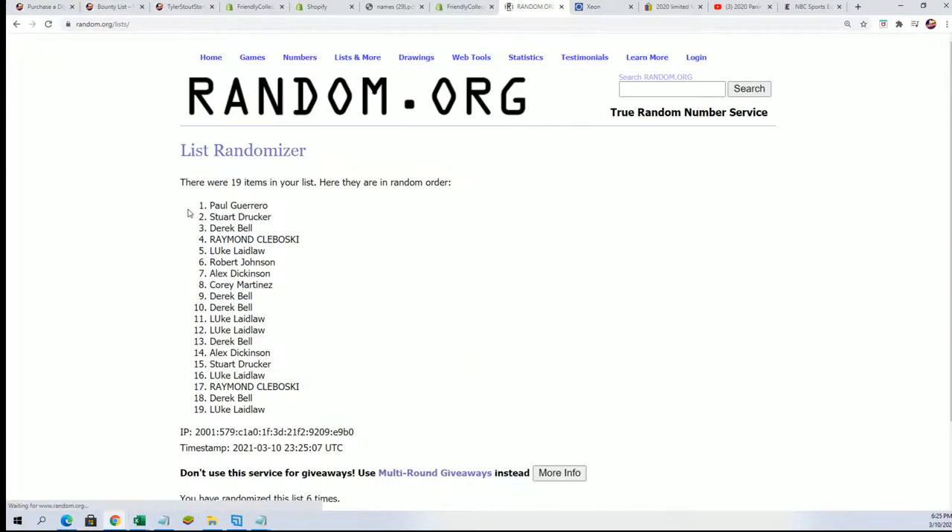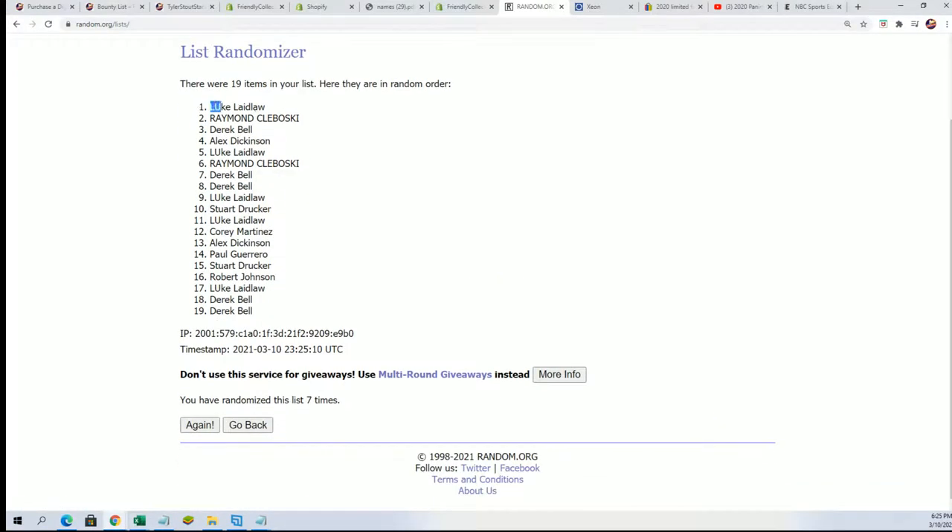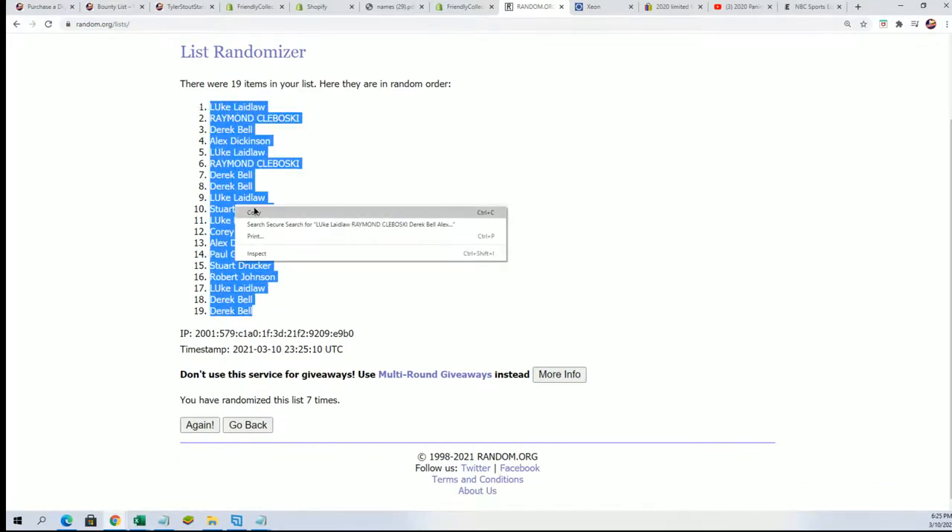We have pulled some Grand Treasures before. We've had three Babe Ruth baseballs. Here's the lucky number seven. We've had other big, huge names come out of autographed baseballs — Yogi Berra, DiMaggio — we've pulled them.